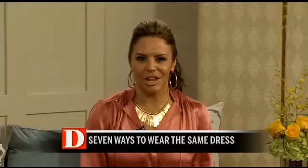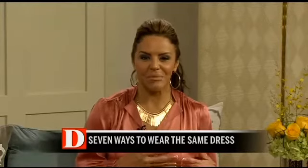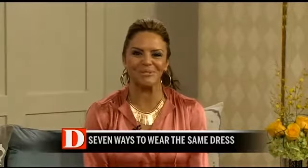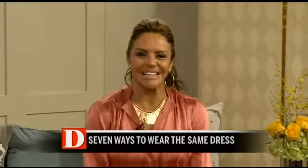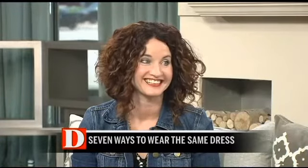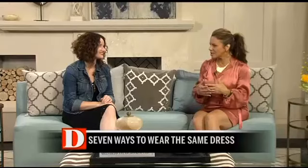What if you could take a dress and wear it six different ways? Lisa discovered this dress recently and had a guest in to talk about it. Designer and blogger Lisa Leonard is going to show us how to wear the same dress seven different ways — seven different looks out of one dress.